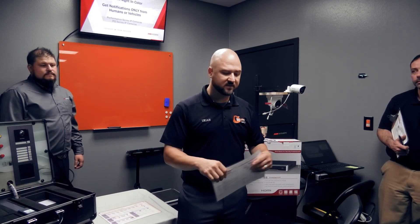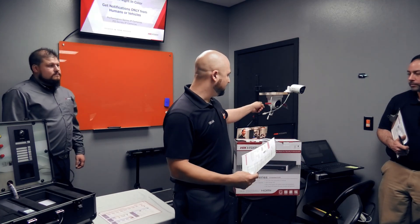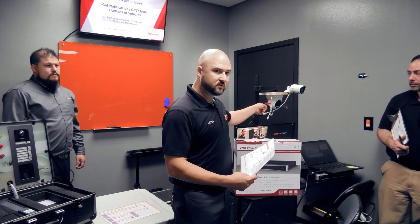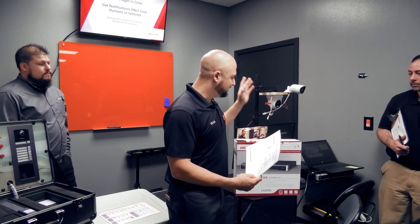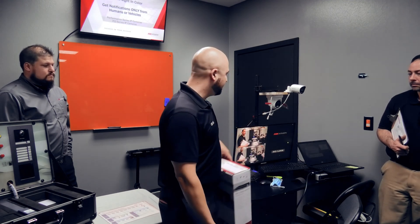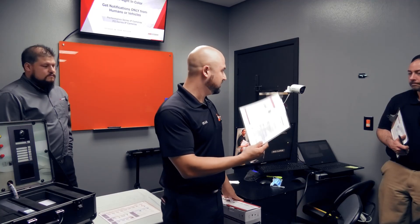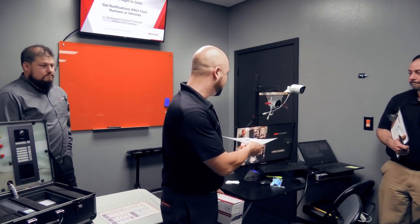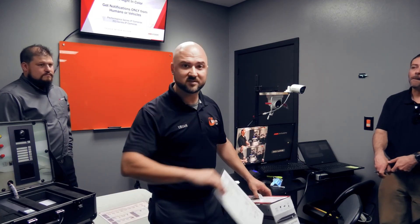We're doing another video today on some of HikeVision's products. I actually have two of the HikeVision reps here with me today. We're going to go over the color view cameras — HikeVision's new color view cameras, which currently are only available in 4 megapixel, hopefully 8 megapixel soon. We're using this HikeVision 7600 series NVR to run this. I'm going to let the two reps here, Josh and Peter, go over the differences of the cameras, the functionality, and all that kind of stuff.